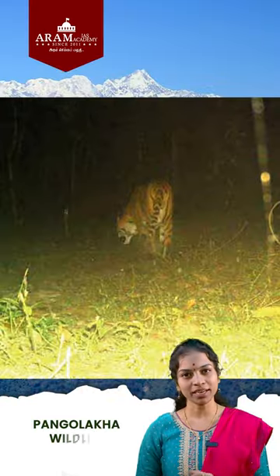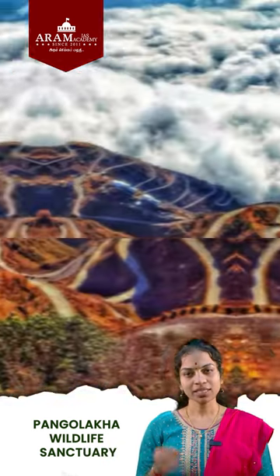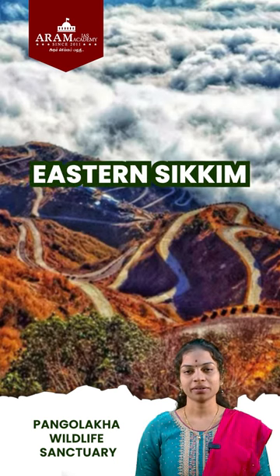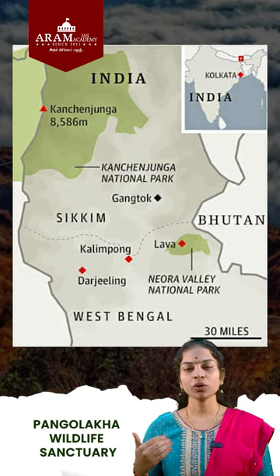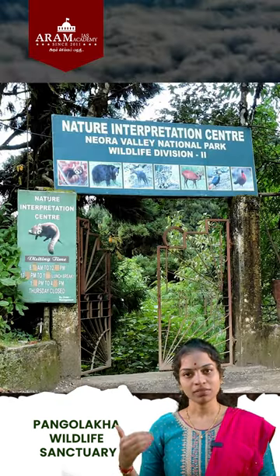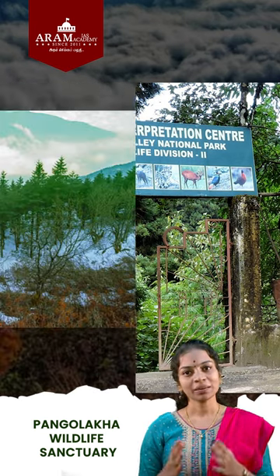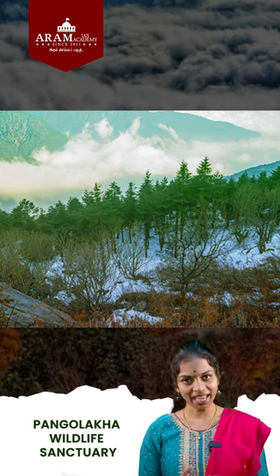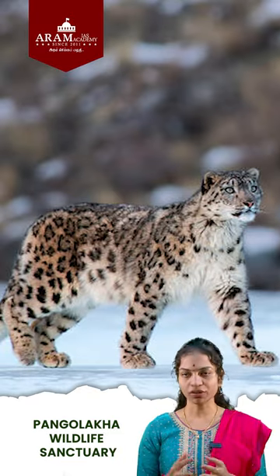Recently, a Royal Bengal Tiger was spotted in Pangaloka Wildlife Sanctuary. This sanctuary is located in Eastern Sikkim District. It is connected to forests of Bhutan and also Neora Valley National Park in West Bengal. It contains typical alpine temperate vegetation, and animals like red pandas and snow leopards are found here.